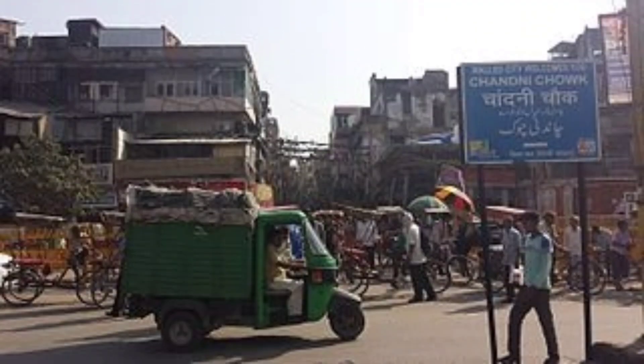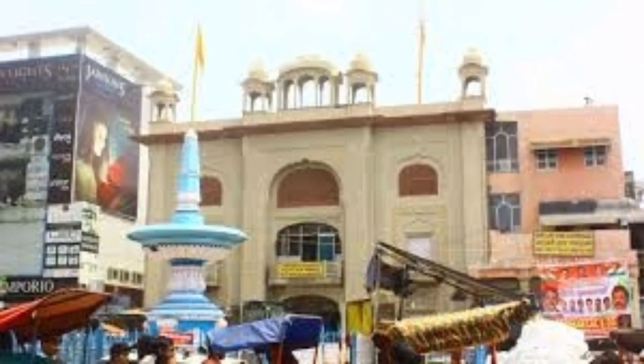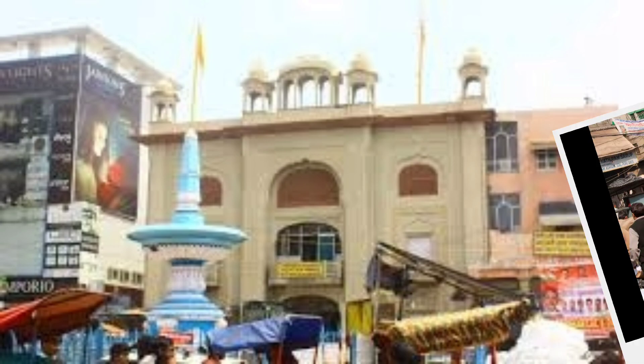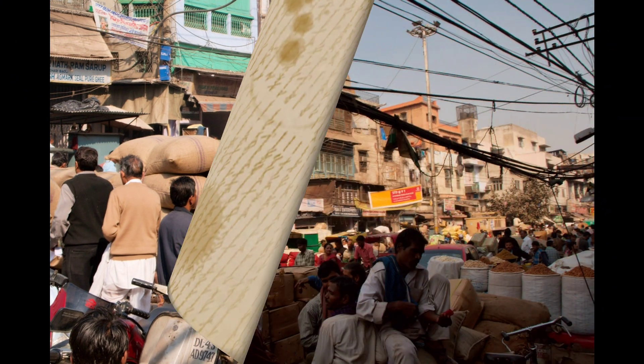Number 8: Chandni Chowk. Chandni Chowk is one of the oldest and busiest markets in India. It was built in the 17th century by the Mughal emperor Shah Jahan and was designed by his daughter Jahanara. Till today, it is one of the largest wholesale markets in India.